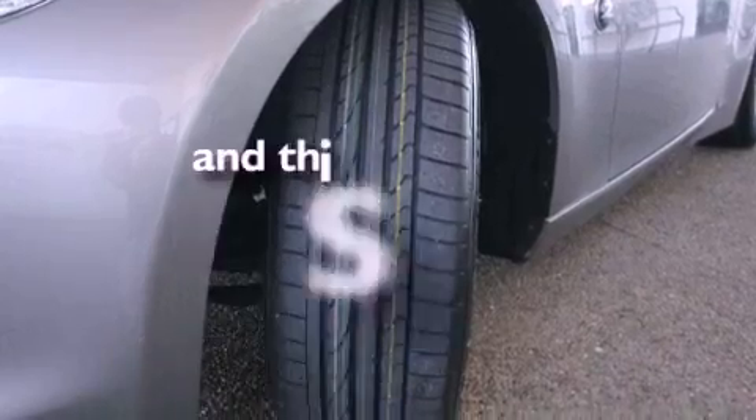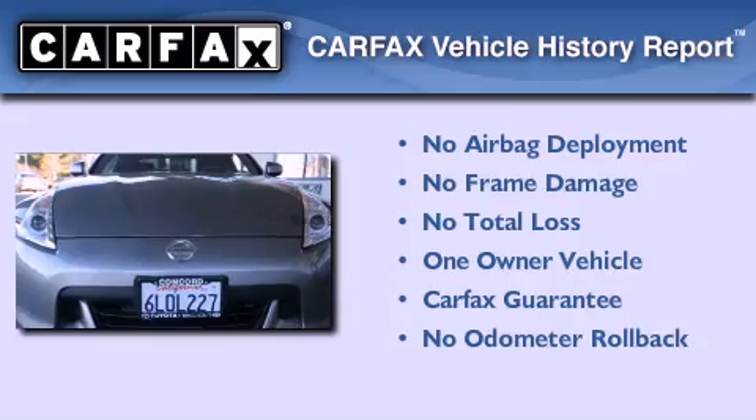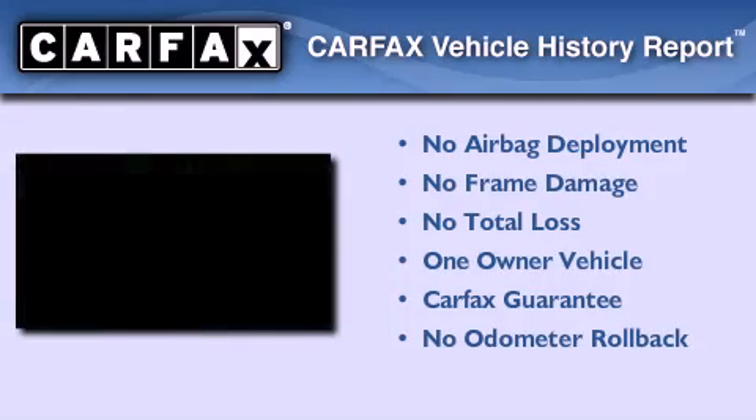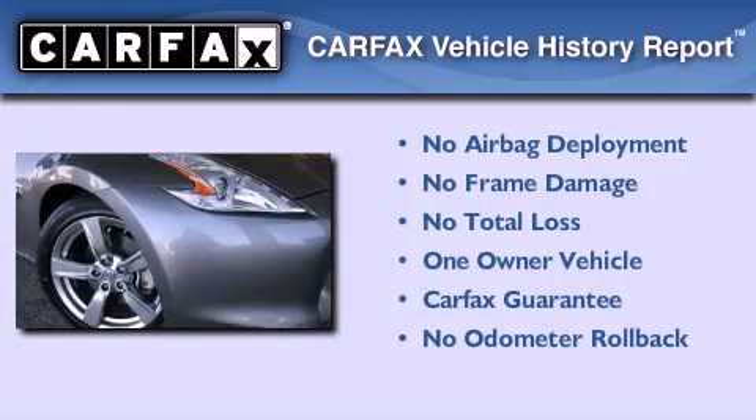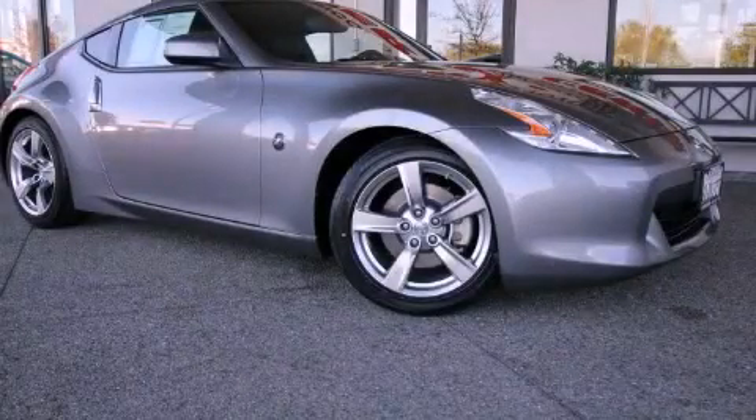This vehicle has fewer than 15,000 miles on the odometer. This Nissan has had only one owner, and it qualifies for the Carfax buyback guarantee. Contact us today to schedule your opportunity to see this automobile in person.